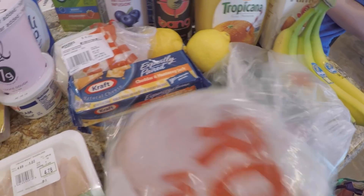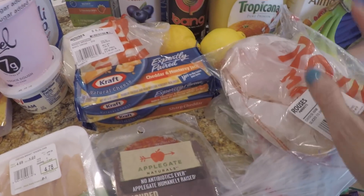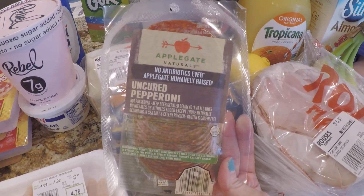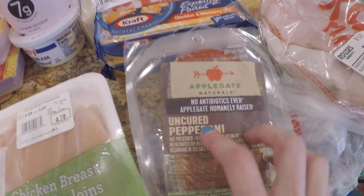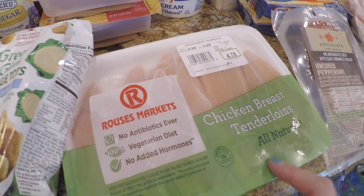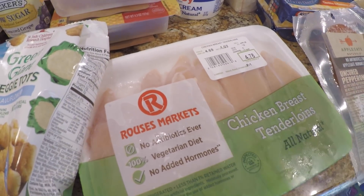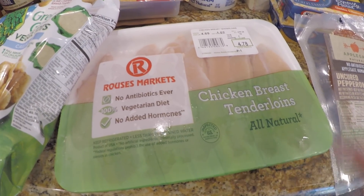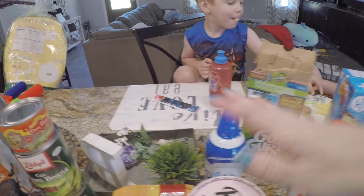I also got some jalapeño peppers because I'm going to be making jalapeño poppers from the Dat Keto Lady's cookbook. This is Shiseido Turkey — they have roast beef, turkey, and ham now, so I got that to try for Keto Lunchables. Got this Applegate no-antibiotics uncured pepperoni for $4.99 — they're huge and you can wrap these in cheese for Keto Lunchables. Then I got some chicken breast tenderloins to cut up for the chicken avocado salads, and some Reddi Whip Extra Creamy — only one net carb for two tablespoons. I like putting this on top of our keto pancakes.